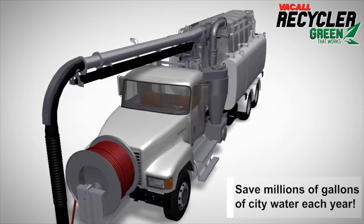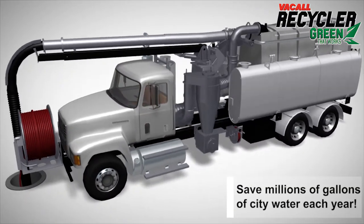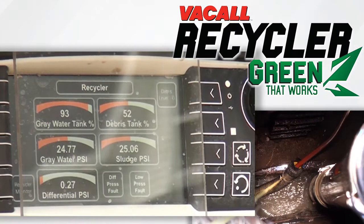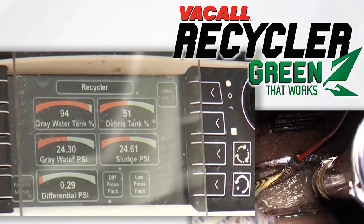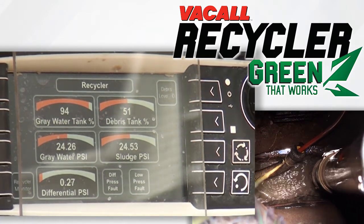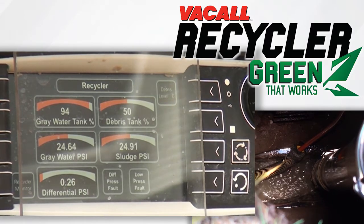An exclusive option for Vacall's all-jet vac combination sewer cleaners, the Vacall recycler system is proven to save time, money, and the environment. Find out the benefits for your sewer cleaning challenges by visiting vacall.com.